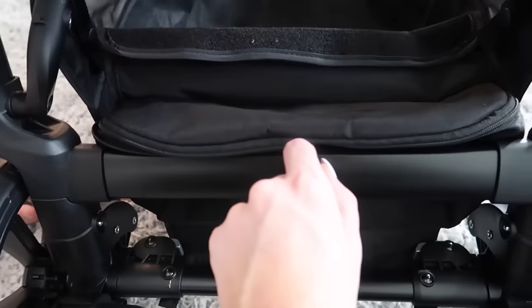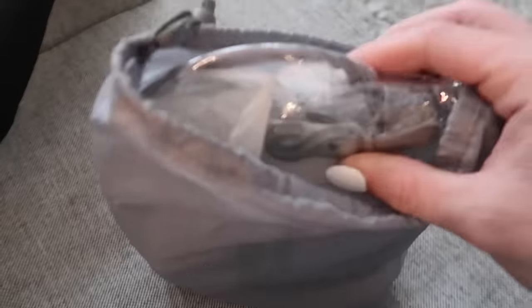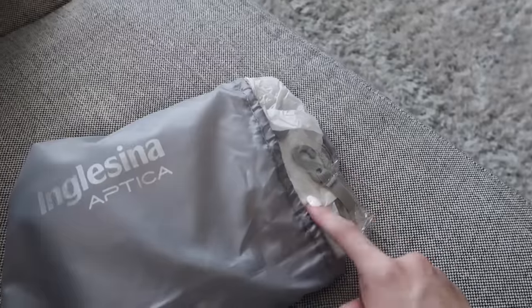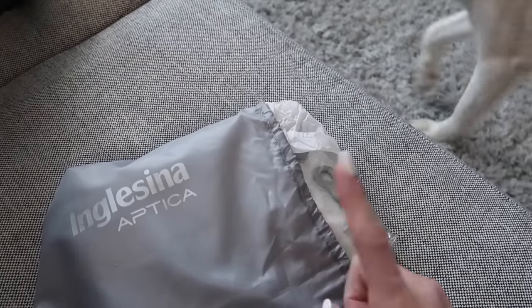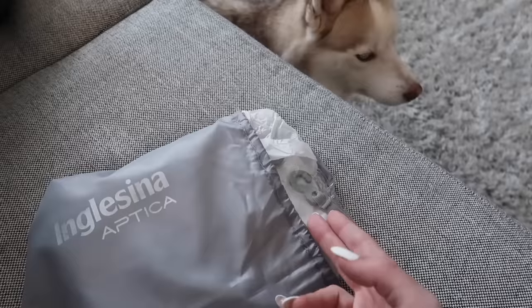There's also a little zipper pocket, and the handle is adjustable so you can adjust it to your height. It also came with a rain cover, which I think is super important — not only does it protect the baby from rain if you get caught outside, but it also protects the stroller itself.